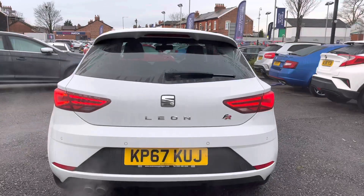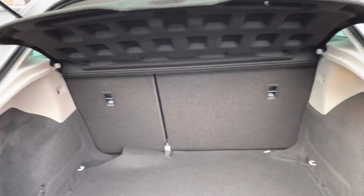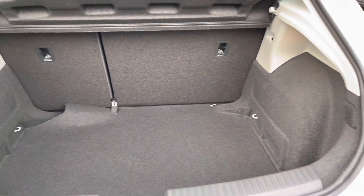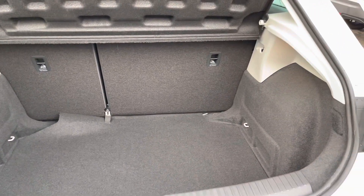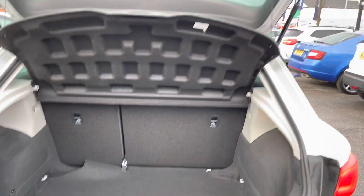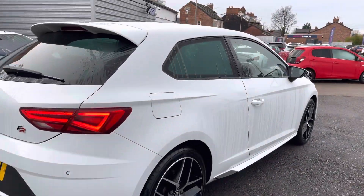Moving around to the rear, you have rear parking sensors giving you added confidence when reverse parking and more guidance on how close you are to objects. The boot offers a very nice amount of space - you can fit a weekly shop in there nicely. There's also net storage at the side, tethering points to tie loads down, and a handle up top to easily close the tailgate. There is also FR badging on the tailgate.